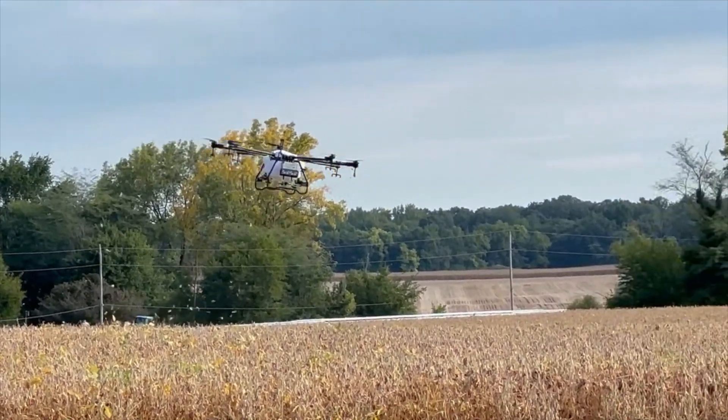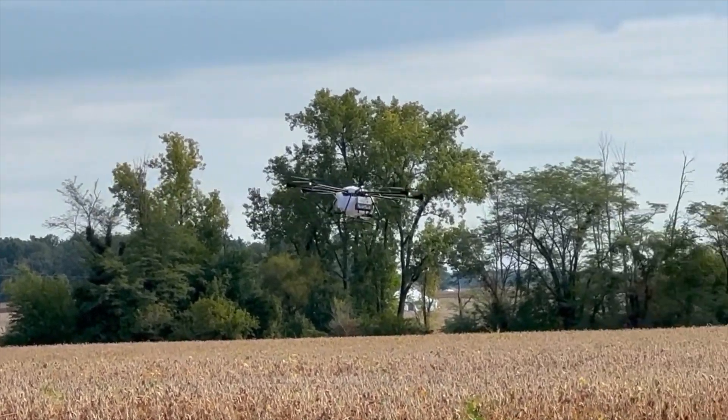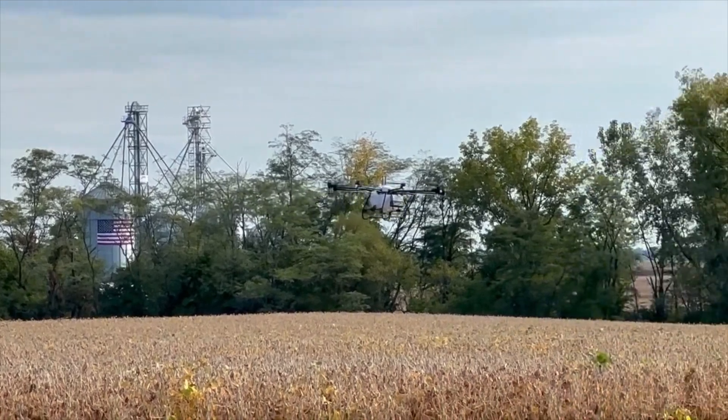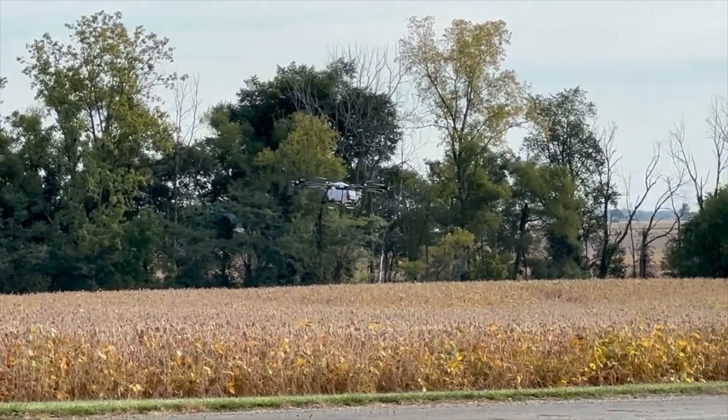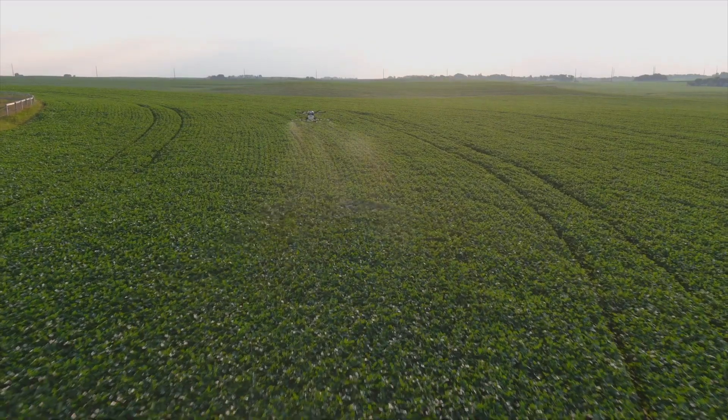Our farmers are always about return on investment. They're going to look for testimonials from people who have bought it and the results they've been getting here in Ohio. We can show them as much video as we want, but they're going to want to see it themselves in the Buckeye State. The guys we have gotten drones out to have had great luck. One gentleman picked one up right off our lot — we didn't even prep it for him. He was ready to go and got 2,000 acres done in less than two weeks.